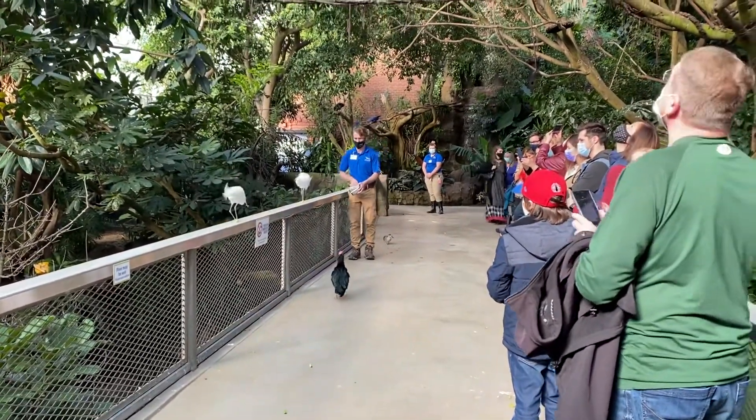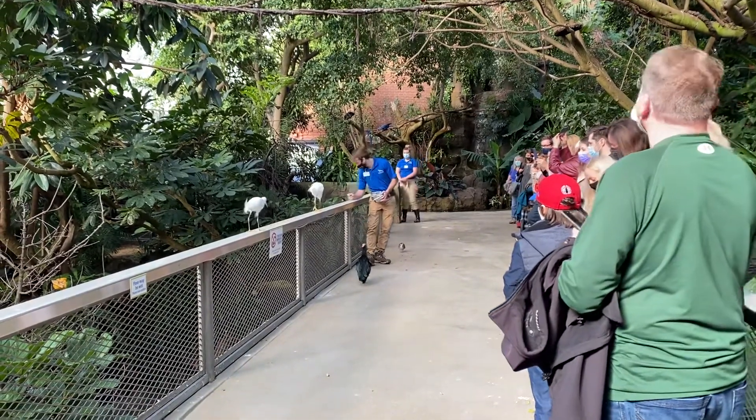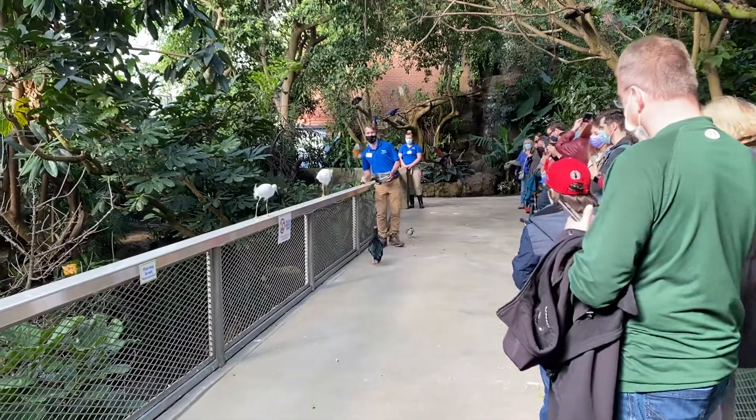These two wet birds are called snowy egrets. Daisy is the one closest to me, and Nyla is the one in the back.